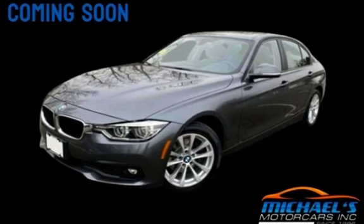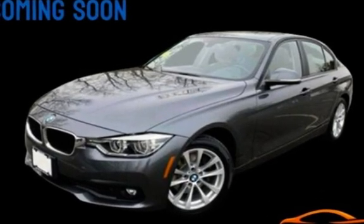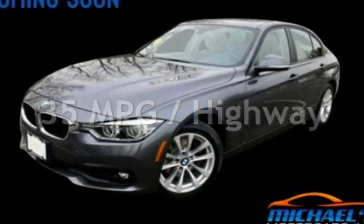This BMW has less than 117,000 miles on the odometer. Estimated fuel economy for this vehicle is 23 miles per gallon in the city, and 35 miles per gallon on the highway.